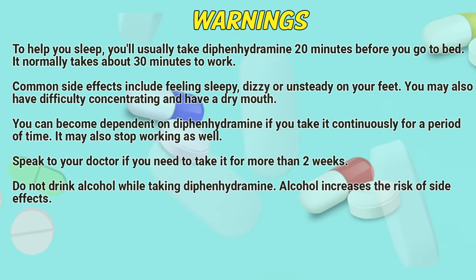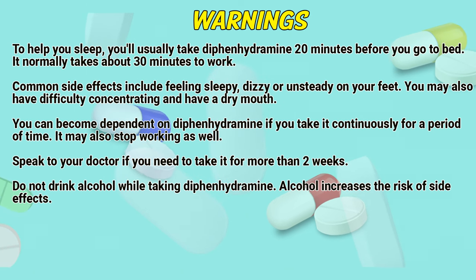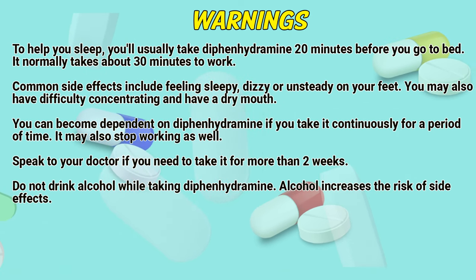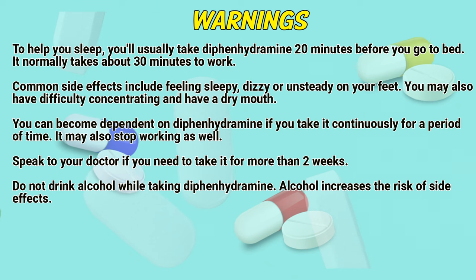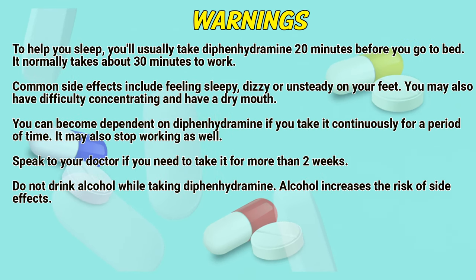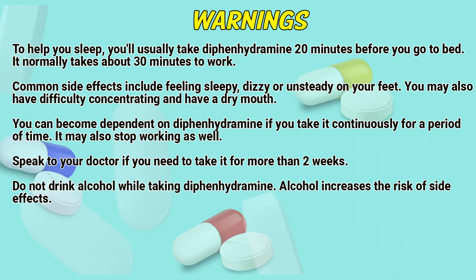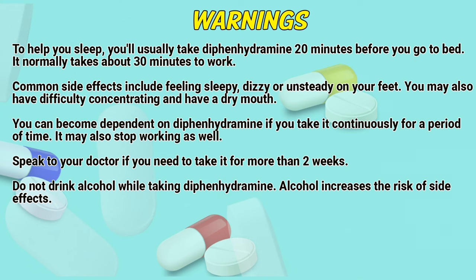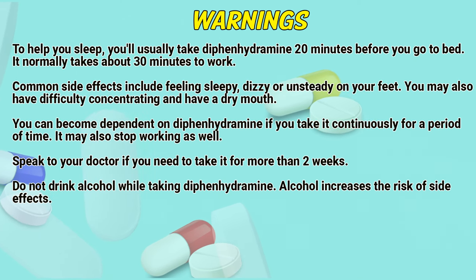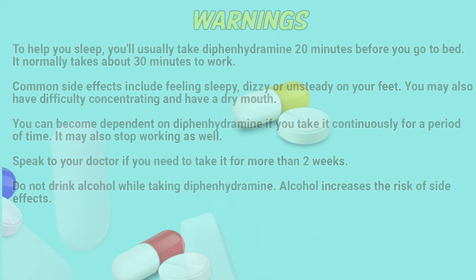Warnings. To help you sleep, you will usually take diphenhydramine 20 minutes before you go to bed. It normally takes about 30 minutes to work. Common side effects include feeling sleepy, dizzy, and unsteady on your feet. You may also have difficulty concentrating and have a dry mouth. You can become dependent on diphenhydramine if you take it continuously for a period of time, and it may also stop working as well. Speak to your doctor if you need to take it for more than two weeks. Do not drink alcohol while taking diphenhydramine, as alcohol increases the risk of side effects.